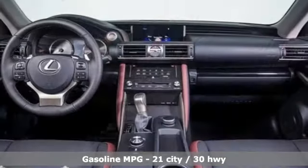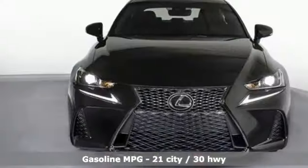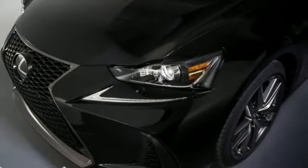A great vehicle is comprised of great features like these: streaming audio, front heated and ventilated bucket seats, power heated mirrors, power sliding and tilting sunroof, and a turbo inline four-cylinder engine.